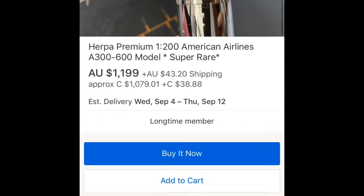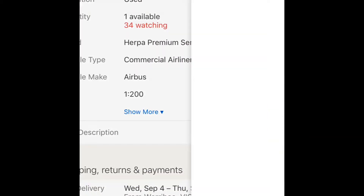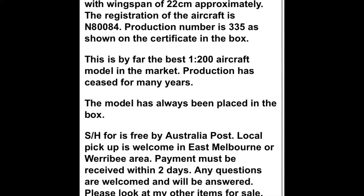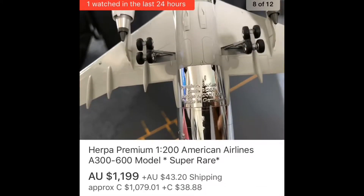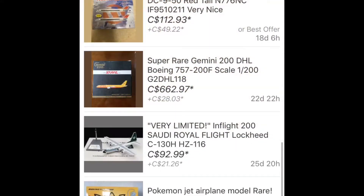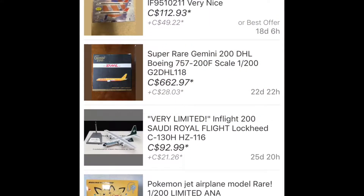But hey, it's a beautiful looking model — if you got the money, go ahead and buy it. I don't have anything bad to say about it; it doesn't look like it's in bad shape at all. Everything looks pretty original. Alright, we're gonna go to one of our more expensive models of the day.